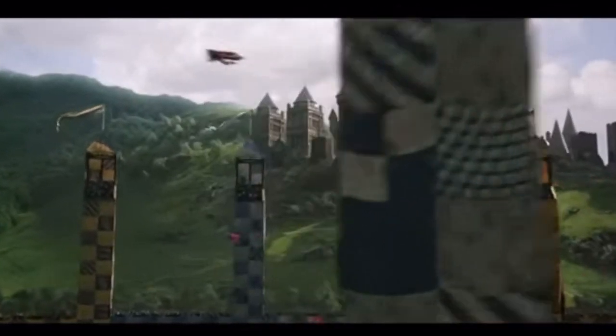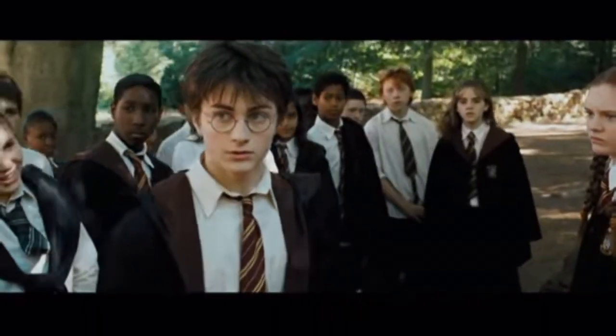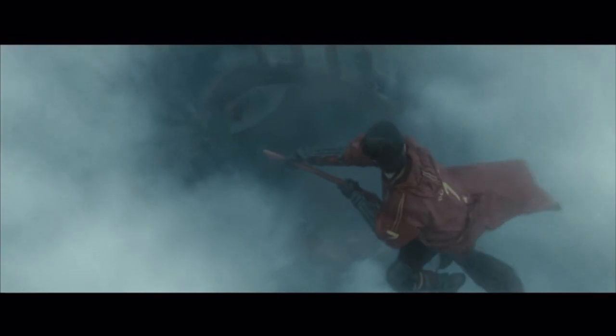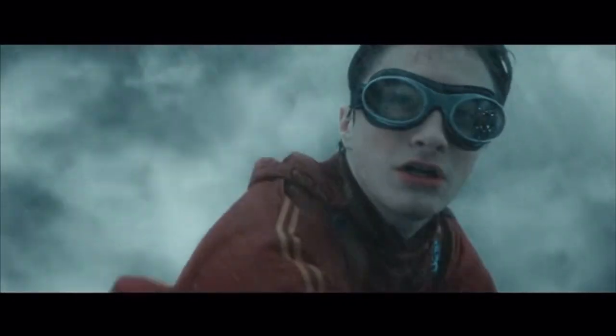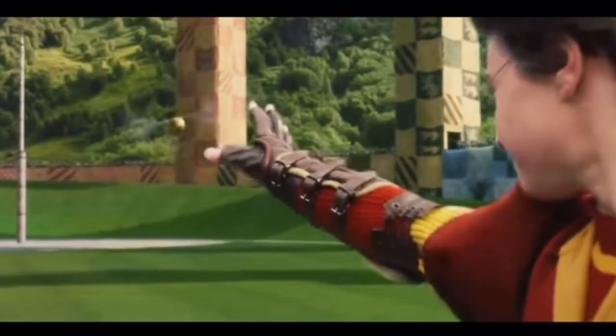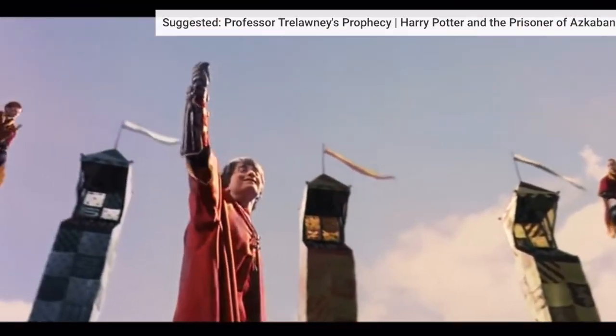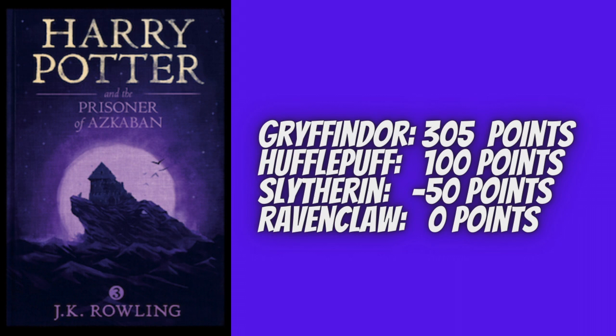Gryffindor gets 150 points for beating Ravenclaw in a Quidditch match against Cho Chang, where Malfoy, Crabbe, Goyle, and Marcus Flint tried to distract Harry by pretending to be Dementors. Harry shoots a Patronus charm at them and makes a spectacular catch to give Gryffindor 150 points. Professor McGonagall then takes 50 points away from Slytherin for the attempted sabotage. In the Quidditch final, Harry catches the snitch to give Gryffindor a 210-point victory, winning the Quidditch Cup. In total for Prisoner of Azkaban, Gryffindor gained 305 points, Hufflepuff earned 100 points, and Slytherin came out with negative 50 points.